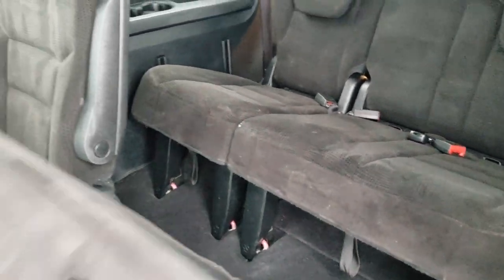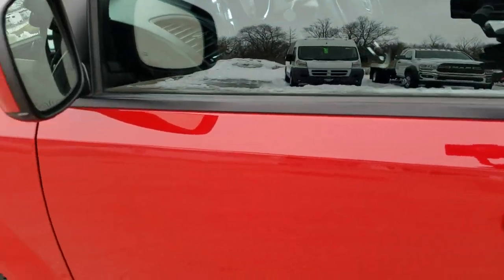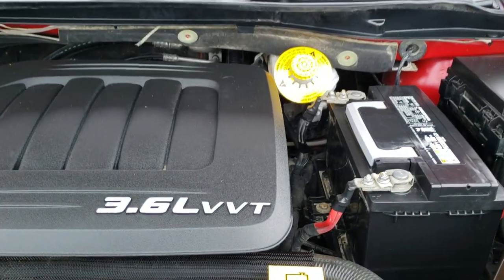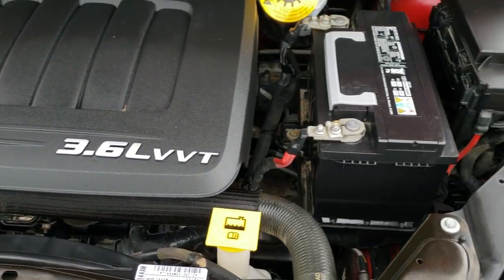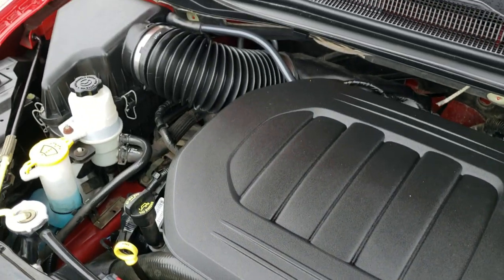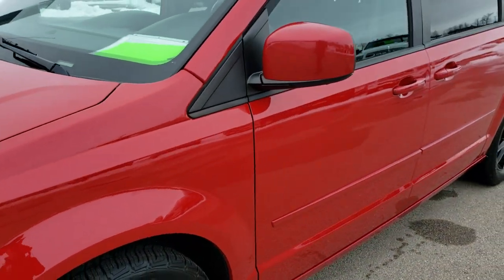We'll take a quick look under the hood. I'd personally like to thank you for checking out the video today, and hopefully from this HD video you've been able to tell just how clean this van is all the way around, inside and out. Under the hood we have the award-winning 3.6 liter Pentastar V6 motor. The engine bay is very clean, runs very smooth. This van has been fully safetied and inspected by our service shop — fresh oil and filter change, all fluids checked and topped off, and this van is 100% ready to go.